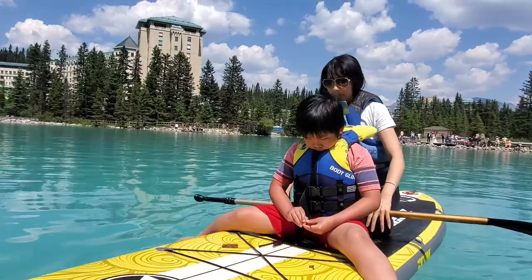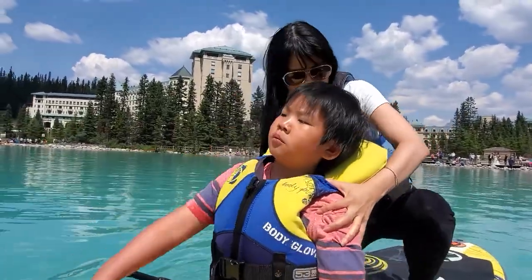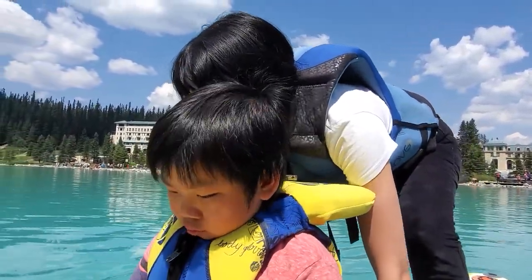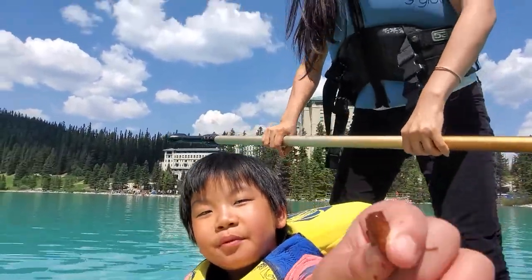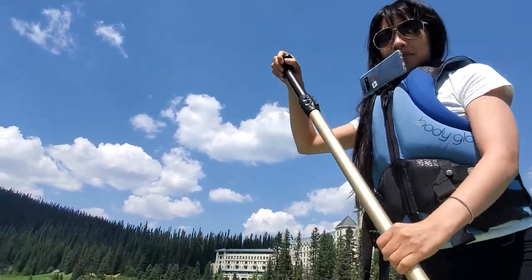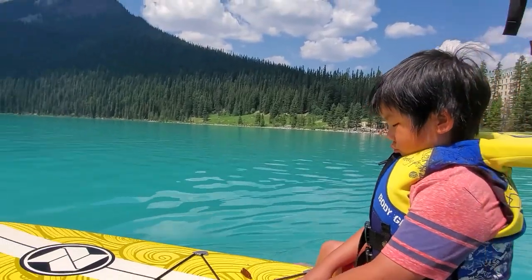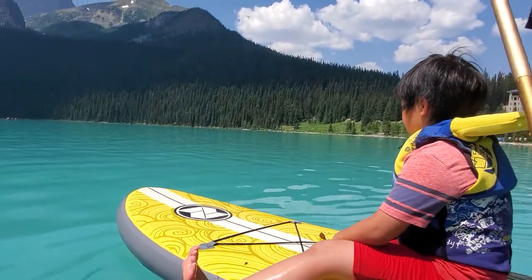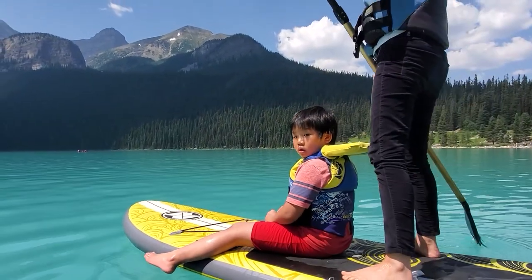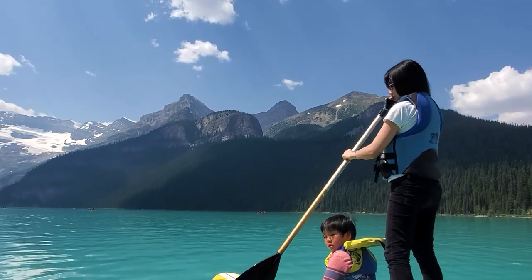Hi everyone, welcome back to our channel! We have another exciting episode for you. Today's episode will be about going to Lake Louise successfully in an RV — and I stress 'successfully.' It is a high tourist site; the parking lot gets full really fast. Watch this episode and find out how you can visit Lake Louise successfully.